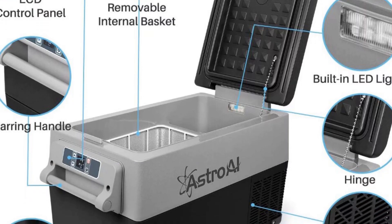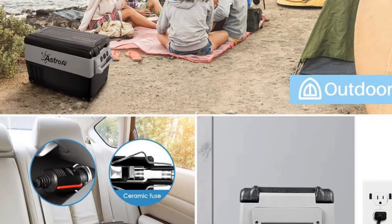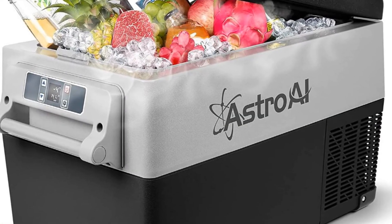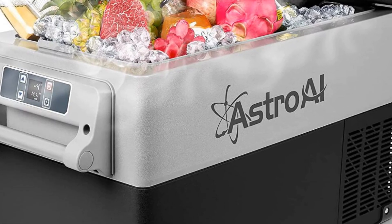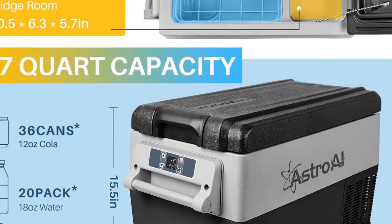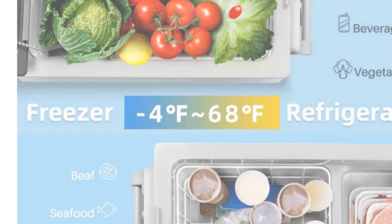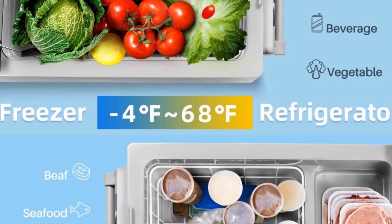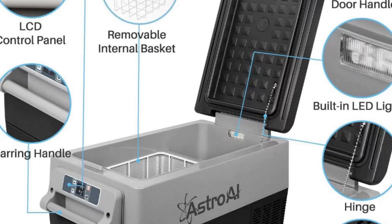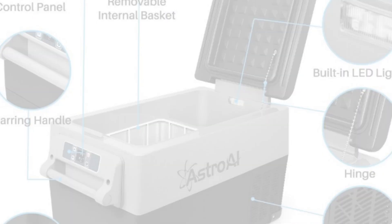It operates on 12V power, making it compatible with most standard vehicle power outlets. The low power consumption ensures efficient operation without excessive drain on your vehicle's battery. The Astrol Portable Refrigerator is a cold storage refrigerator designed to preserve the freshness and quality of your perishable items. It is compact in size, with a height of less than or equal to 89 centimeters and a width of less than or equal to 60 centimeters, allowing for easy transportation and storage. With its energy consumption grade of grade 1, this refrigerator provides an eco-friendly cooling solution for campers and outdoor enthusiasts.